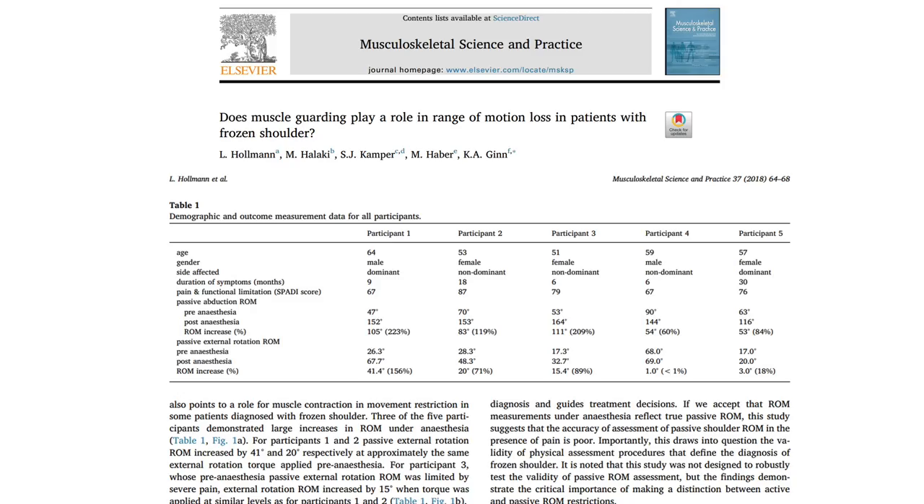Interestingly, Holman et al. in 2018 did a study where they had five patients about to undergo arthroscopic surgery. They measured range of motion right before and right after anesthesia, and all five patients showed an increase of anywhere from 53 to 105 degrees of abduction, and three of the patients showed an increase of 15 to 41 degrees of external rotation — highlighting how much muscle guarding contributes in this phase.